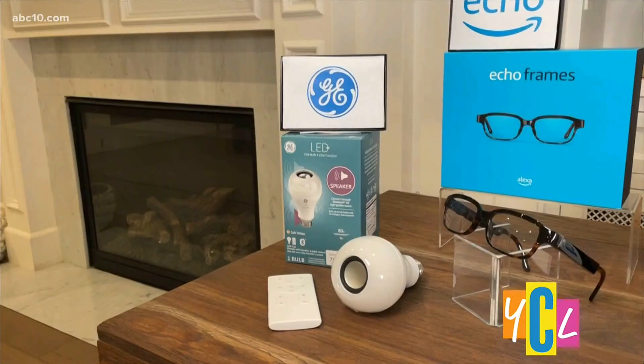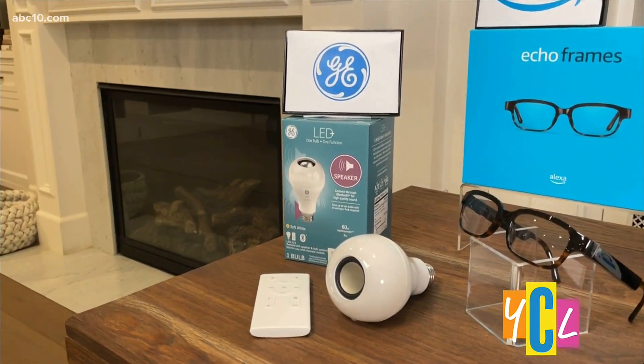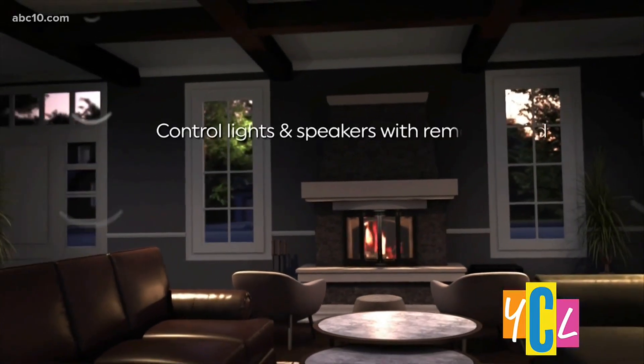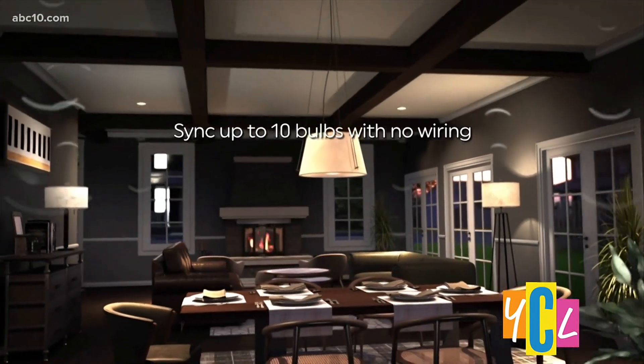If mom loves podcasts, audiobooks, or just rocking out to Spotify, she's going to want to know about GE's LED Plus speaker bulbs, because they've actually taken an audio speaker and built it into a light bulb. Installing these is literally as easy as screwing in a light bulb, then you connect it to Bluetooth. You can also connect up to 10 bulbs in your home to create an instant, wire-free, really high-quality surround sound system.